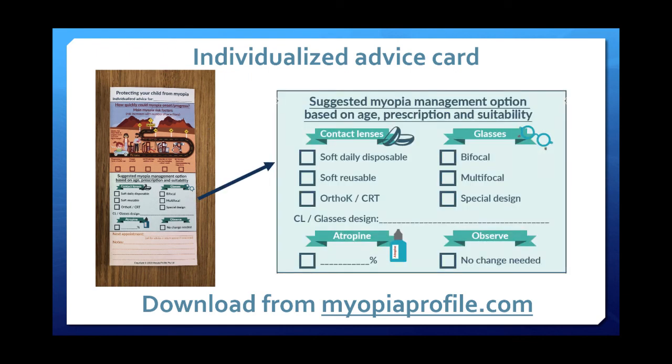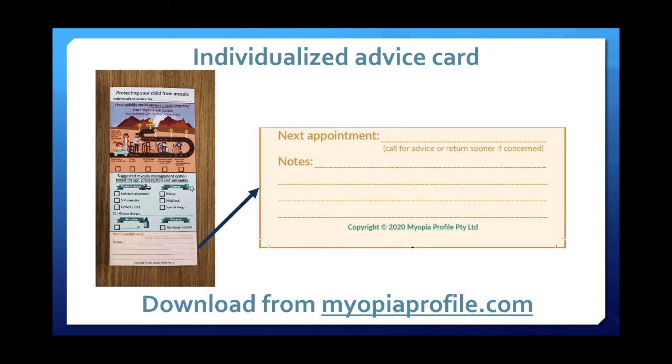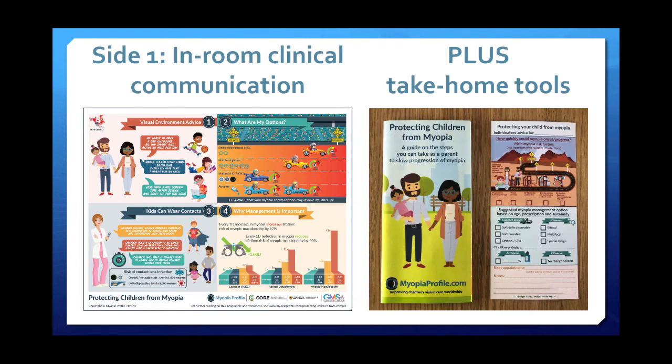The card has options for you to make specific prescribing recommendations, and space at the bottom to write specific recommendations and when you want to see that child again. What we've put together here helps you in the room and also supports what you've talked about by enabling parents to take information home — hard copy as well as being able to learn more online through the mykidsvision.org website.